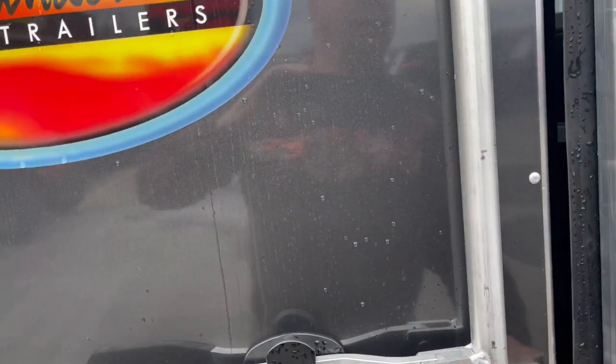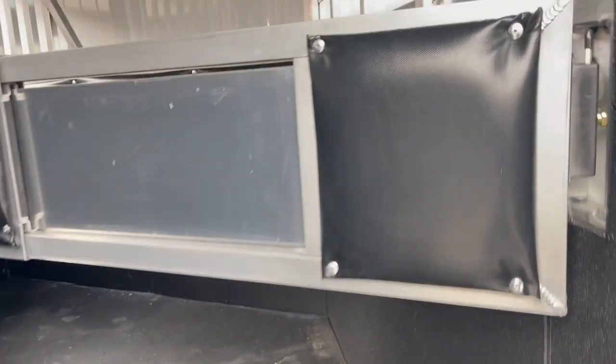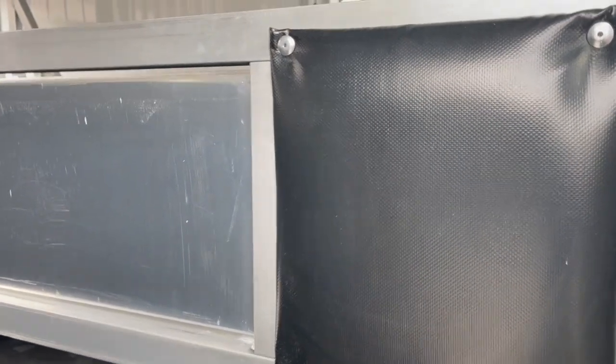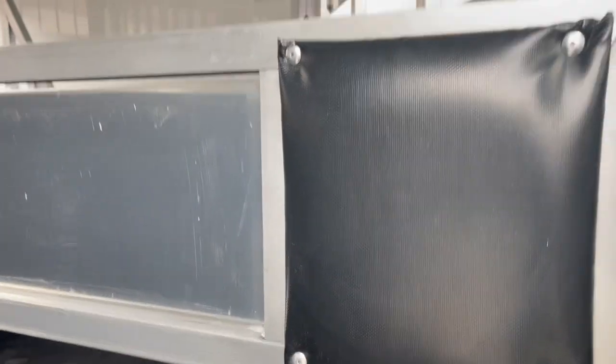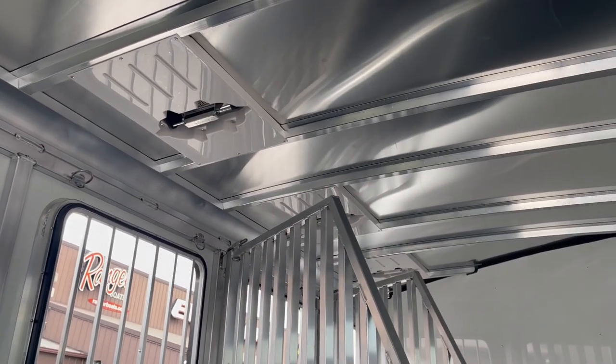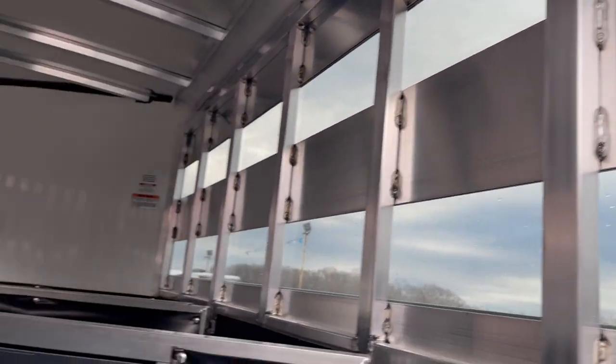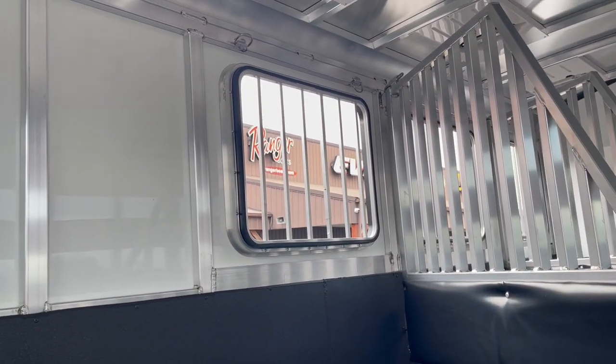Let's take you right into the belly of the beast. Completely lined. Watch how this works — one finger. Doesn't get any better than that, guys. Two-way roof vents up over each horse's head. Plexiglass that's removable. Drop-down doors where the bars will fold down — I'll show you that.